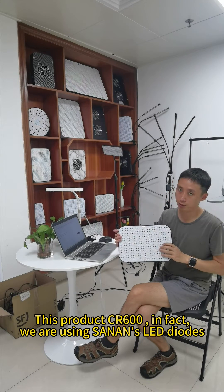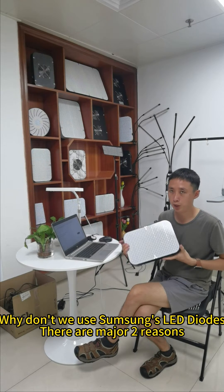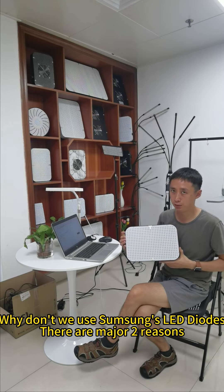This product, the Cinema 600, is in fact using enhanced LED diodes. Why don't we use Samsung's LED diodes? There are two major reasons.